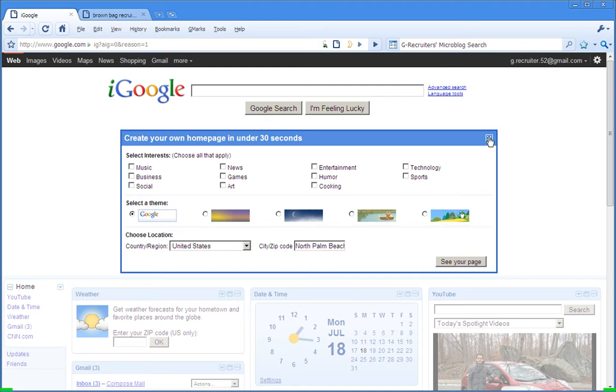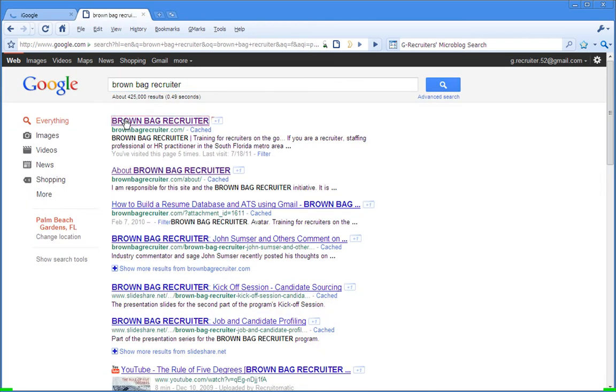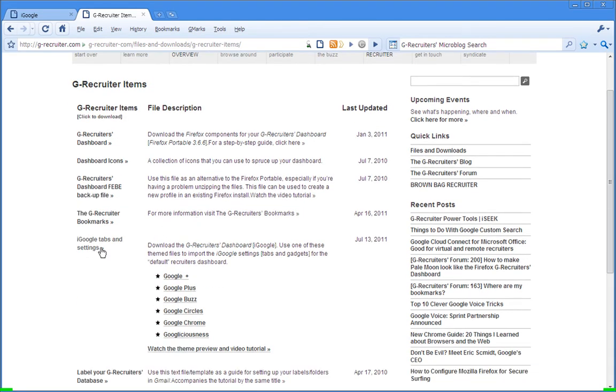The first thing I'm going to do is come over to the Brown Bag Recruiter site. If you find your way to the front page, on the sidebar you'll see a link for files and downloads. That will take you to the G Recruiters page where you can see a link to the G Recruiters items. Go ahead and click on that, and if you scroll down the page a little way you'll see a link to the folder which has all of these themes in it.